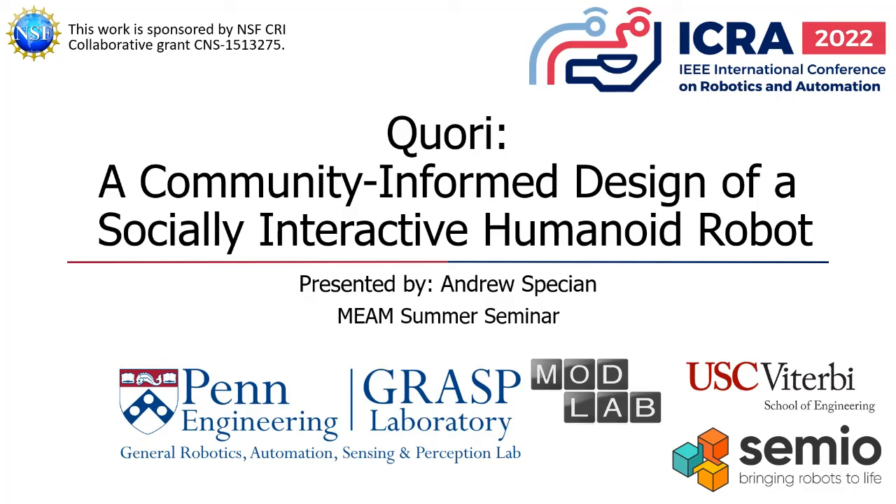It is my pleasure to present CORI on behalf of my collaborators at the University of Pennsylvania, the University of Southern California, and SEMIO. This work is supported by an NSF grant.